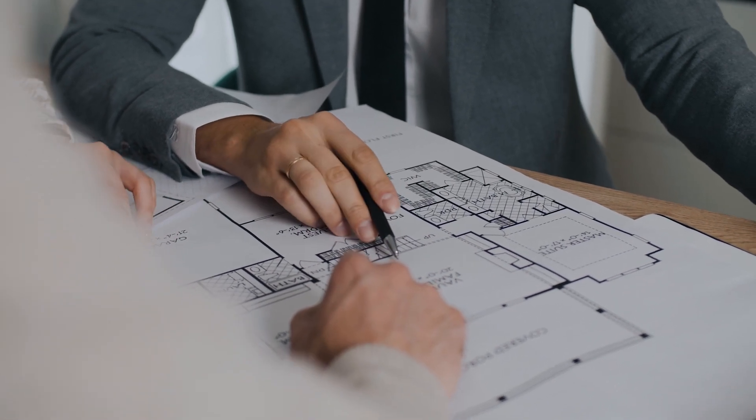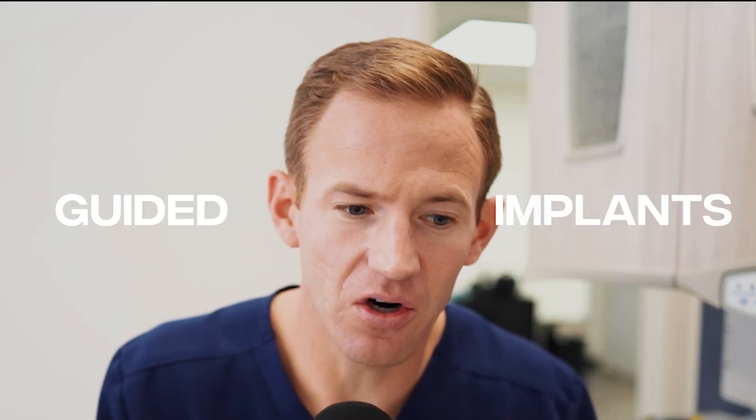It's like having the blueprint before you start building a house. The process of making a surgical guide is very simple. Pretty much all the implants we place at our practice are guided implants. I'm going to show you a real-life case that we've done.